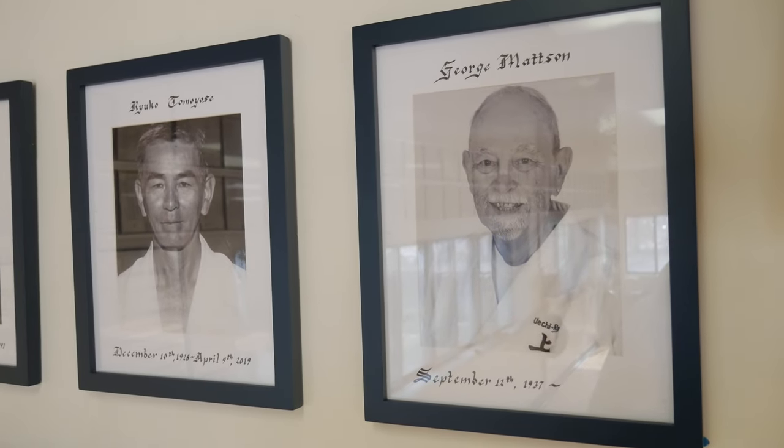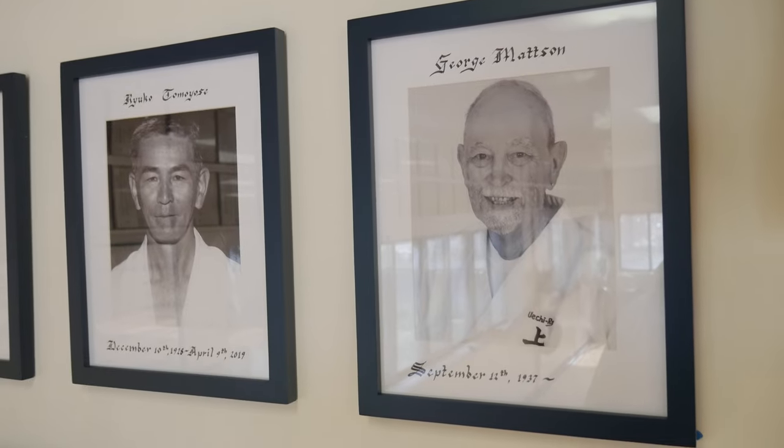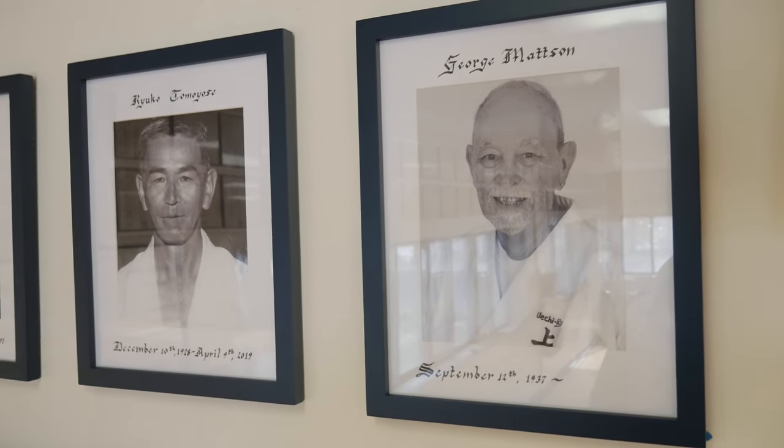All these people are so important in our lineage, and especially important is Mr. Tomiyose. Ryuko Tomiyose had the foresight to want to teach a non-Okinawan this Ueichi-ryu karate, this beautiful art. So he went to his teacher, Kanei Ueichi, and asked Kanei Ueichi if he had permission to teach a non-Okinawan. And Mr. Ueichi had great vision and thought that would be a wonderful idea. So Mr. Tomiyose took young George Mattson, who was an American serviceman at the time, under his wing, and began teaching him the Ueichi-ryu.